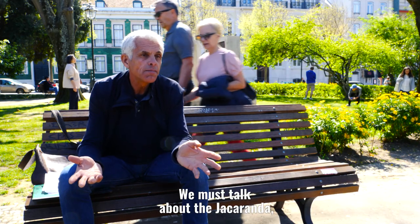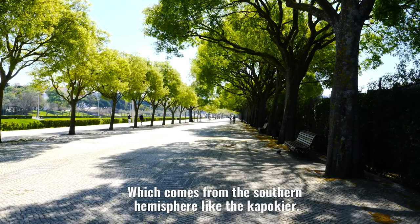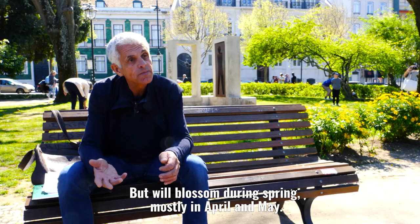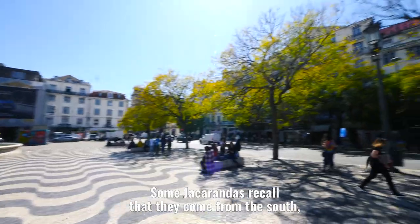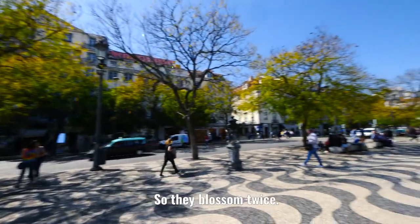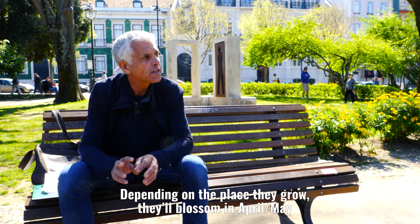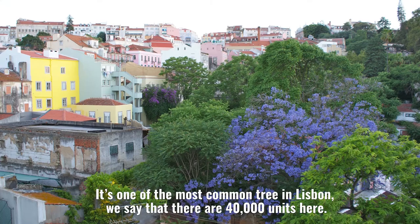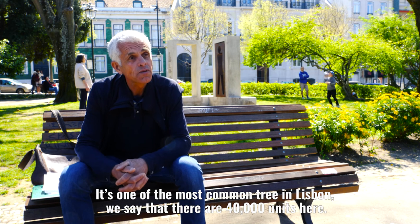The jacaranda comes from the south, like the kapok tree, but it produces flowers in our spring, essentially in April-May. Some jacarandas remember that they come from the south, so they will flower twice — in April-May and again in September-October. It's one of the most planted trees in Lisbon, about 40,000 of them, so it's enormous.